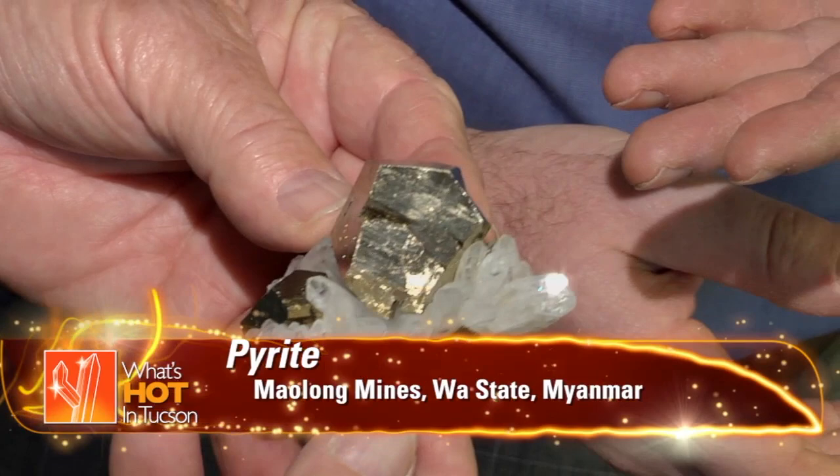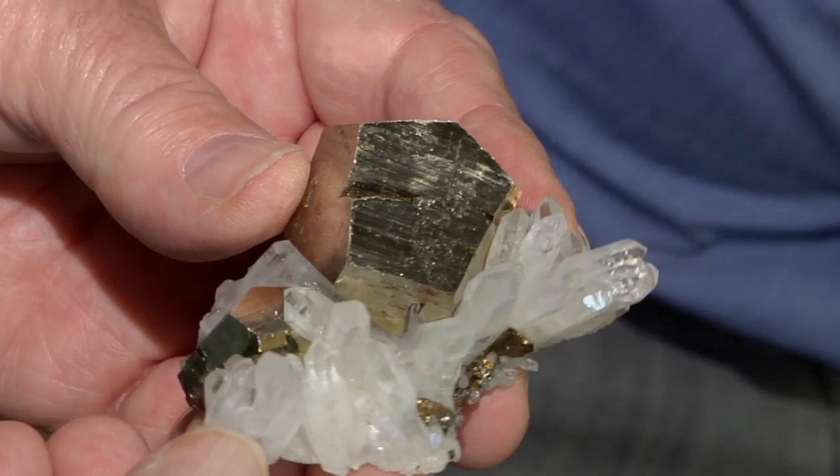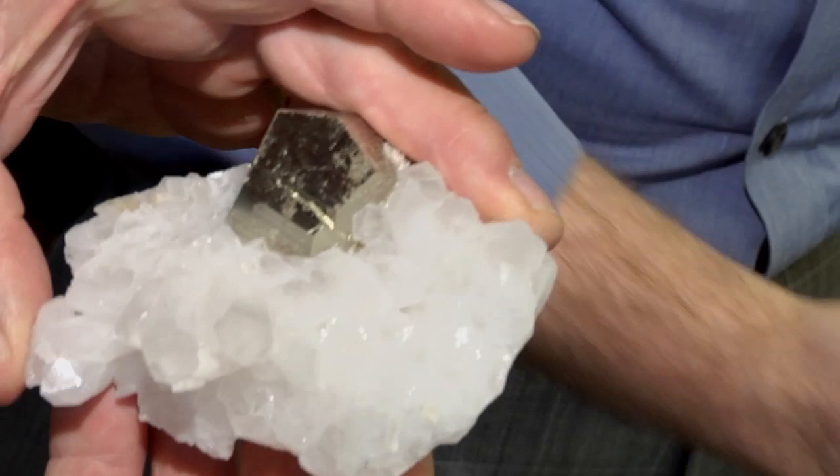I bought these in China at the Changsha show in May as Chinese pyrites. The truth turns out to be they're collected about a hundred meters over the border into Burma, and they just walk them back. The mine entrance is on the Burmese side — maybe the mine extends into Yunnan province. So politically, they're Burmese. Most people look at them and say Washington on an immediate glance. You're right — they're not. They're subtle differences, but most people just assume they're Washington.